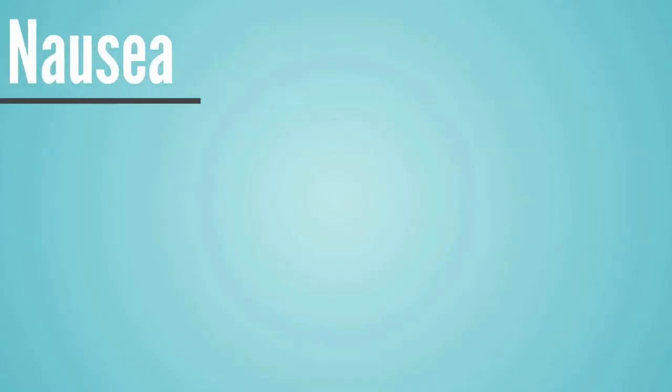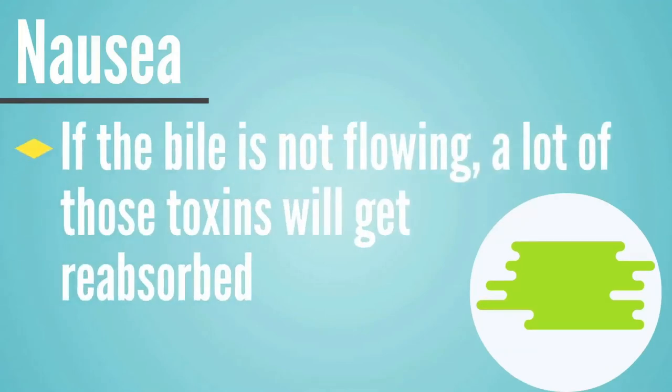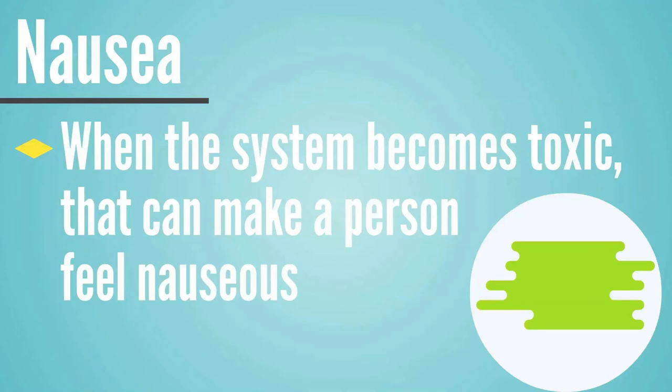The next marker can be nausea. The bile is taking the toxins out the back door, so if it isn't flowing, all the toxins the liver filters out get reabsorbed into the system — and when the system becomes too toxic, that can make a person feel very nauseous. Also, difficulty digesting fats can cause nausea as undigested fats become toxic from rotting and fermenting since they're not being broken down properly. I like to ask clients: do you feel lousy after eating a meal high in fat? If so, that's a really strong sign bile is not flowing correctly.